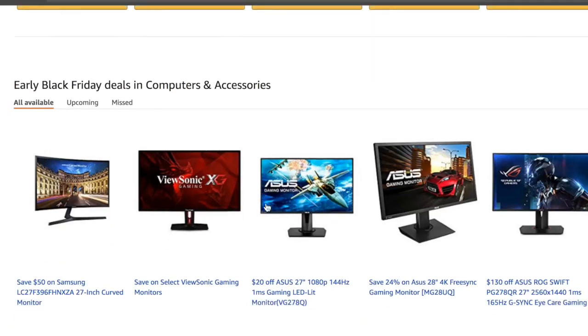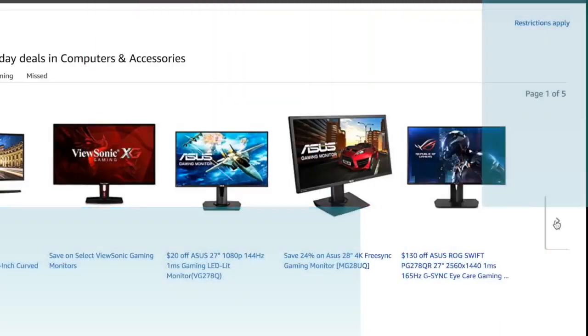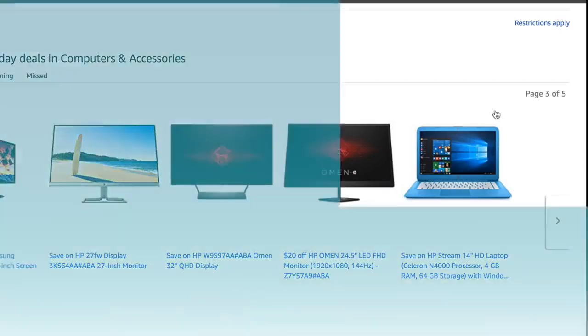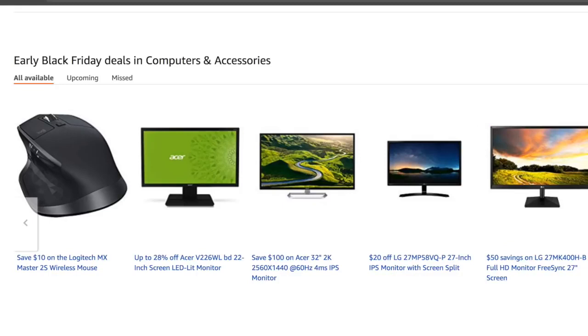You guys are going to want to go on this page daily by clicking the link down below so you guys can keep updated and be on the lookout for the best deals possible. So we have a bunch of deals for Samsung 27-inch curved monitors. If we go over here, there's a bunch of laptop deals as well. So we have the HP Stream 14 deal. And if we continue to scroll around, there's a lot more other deals. This is like the main hub and it's going to be updating daily.